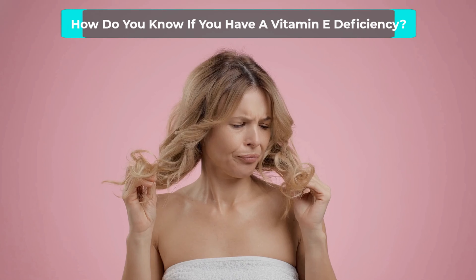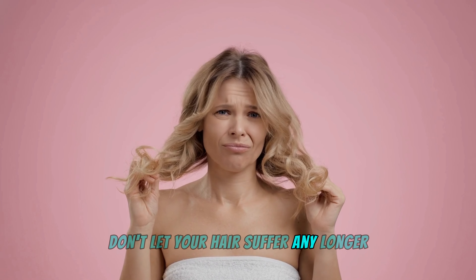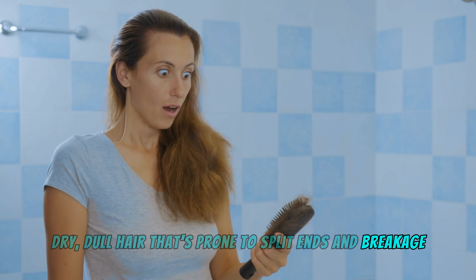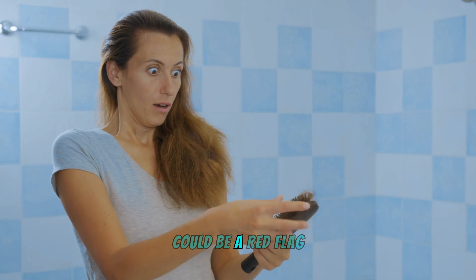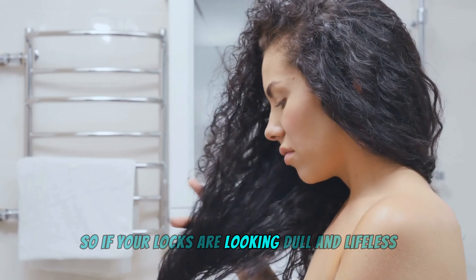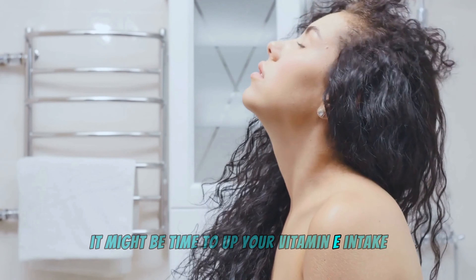How do you know if you have a vitamin E deficiency? Don't let your hair suffer any longer. Dry, dull hair that's prone to split ends and breakage could be a red flag that your body is craving more vitamin E. Other symptoms can include an itchy scalp, hair loss, and even premature graying. So if your locks are looking dull and lifeless, it might be time to up your vitamin E intake.